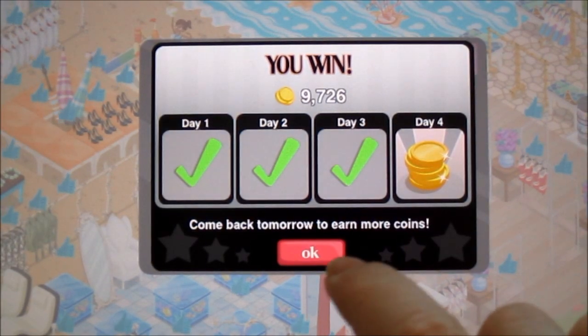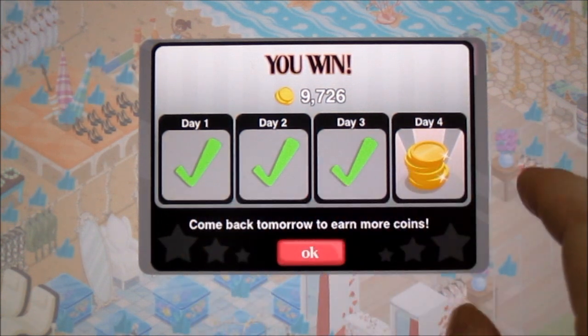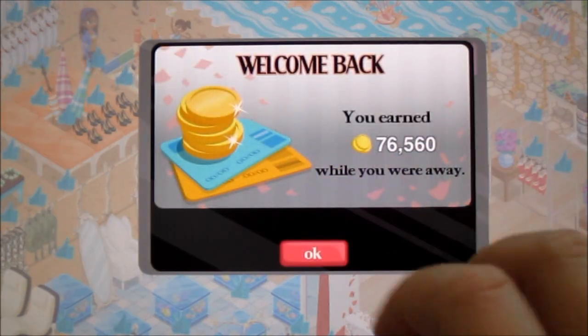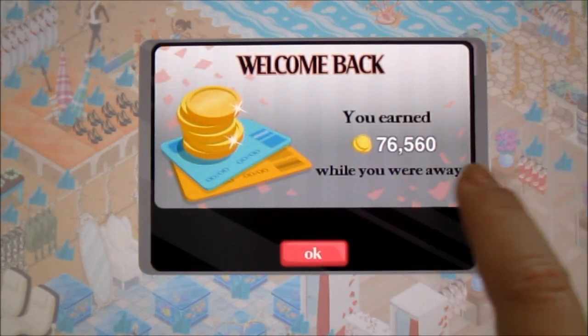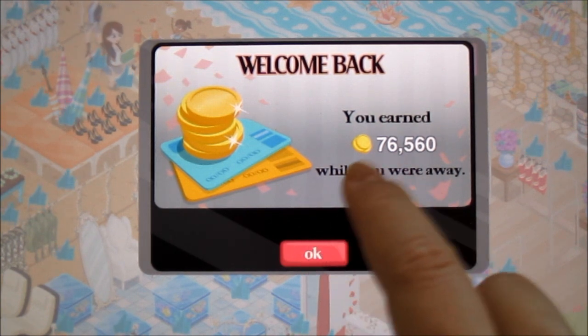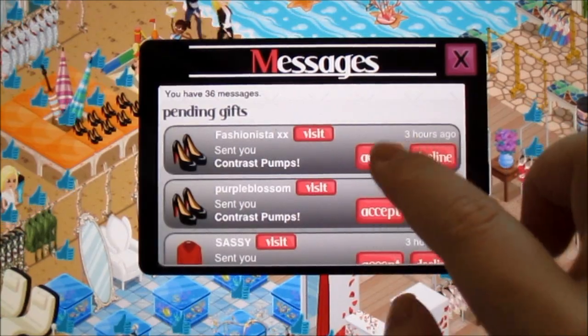This is my first time logging in today and I got 9,700 coins. If you log in for 4 consecutive days, you'll get more coins as you go along. So it's good to play it once every day at least. And this is how much I've earned overnight — 76,000. So I'm just going to hit OK and accept all my gifts.